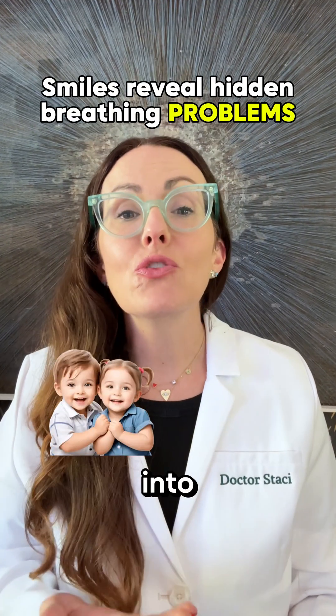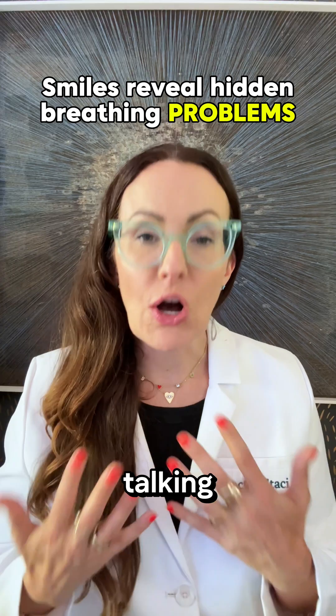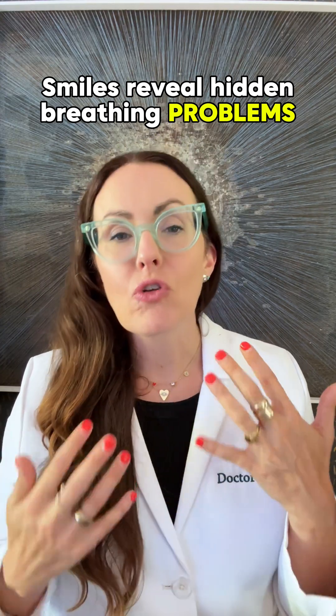Your child's smile is a window into their airway. Parents, here's the thing — most dentists aren't talking about this, but your child's smile can reveal hidden breathing problems. If they have crooked teeth,